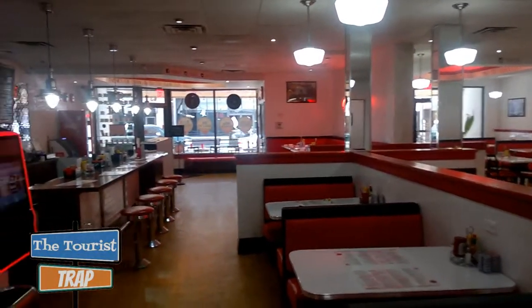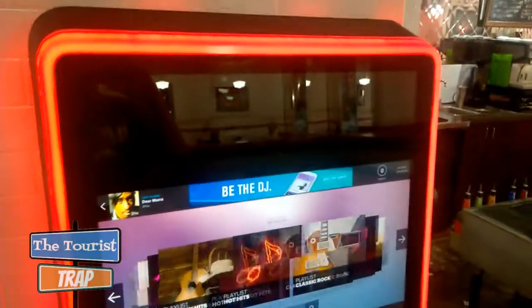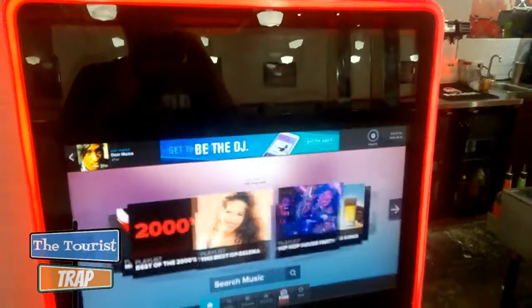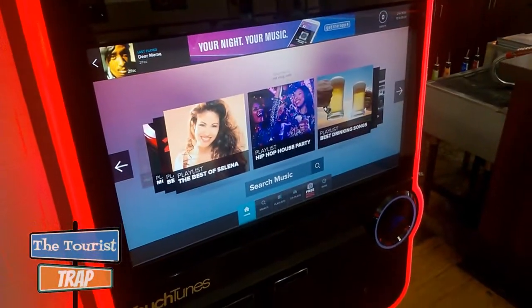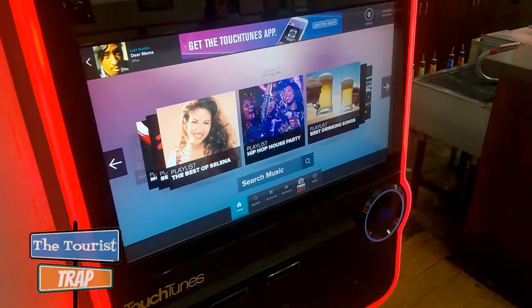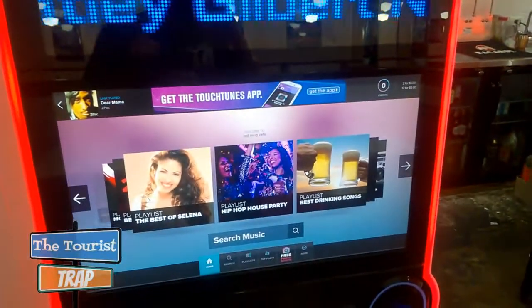They're busier late at night after the bars close, from what they tell me. This right here at the Red Mug Diner is something I have not seen before — it is a TouchTunes Jukebox, and you can put some money in and play some music. It's very cool.